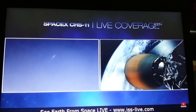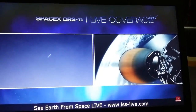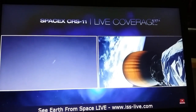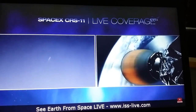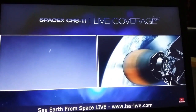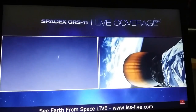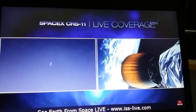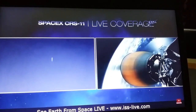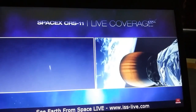In about 2 minutes, the first stage entry burn will begin — a burn of about 14 seconds — bringing the Falcon 9 first stage back toward Cape Canaveral Air Force Station. Second stage engine performance continues to be good, 4 minutes 45 seconds into flight, following the nominal trajectory to orbit.